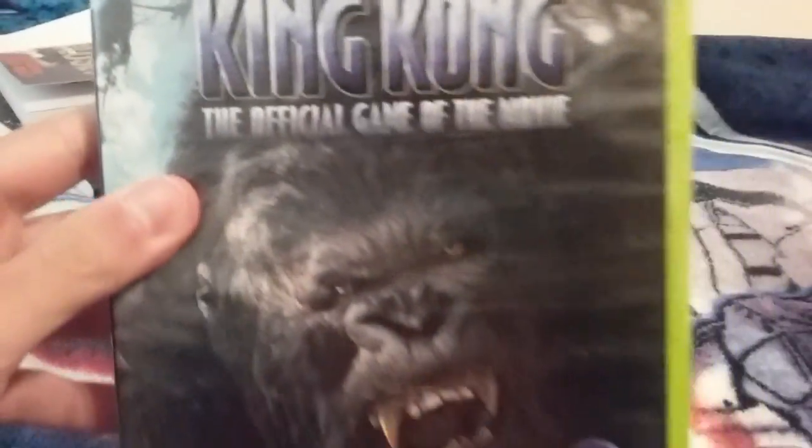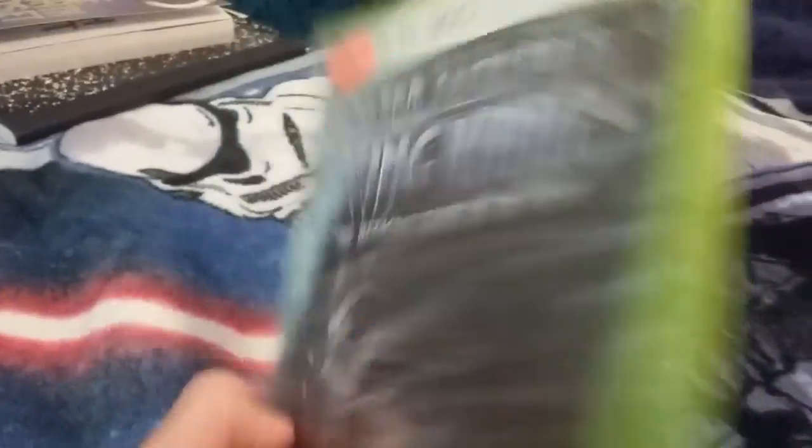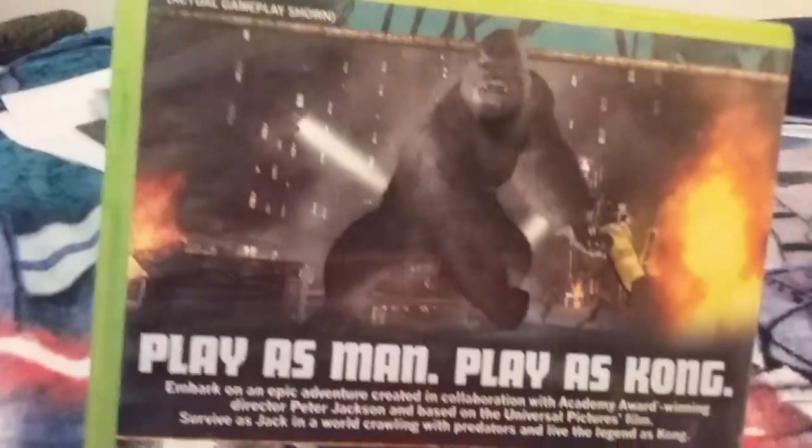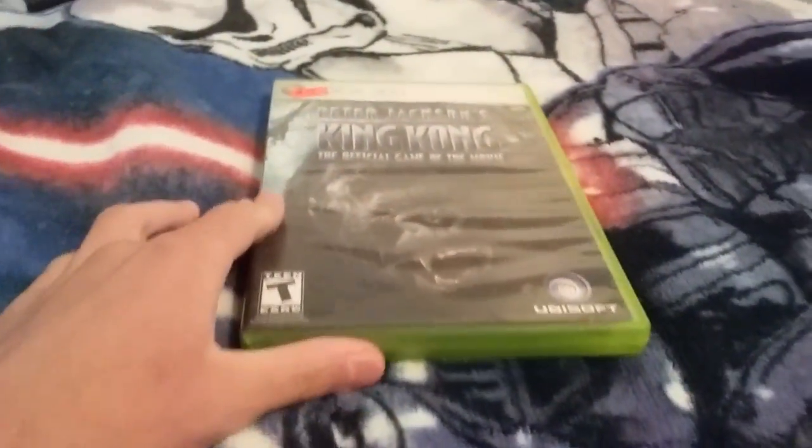So let me show you my dinosaurs I got. The first thing that I bought was Peter Jackson's King Kong, the video game. I did play some of this — it's pretty good. The story behind this is that my brother was joking around about this, saying that I should get this game, and I just bought it. I played it for a little while and it's pretty good.